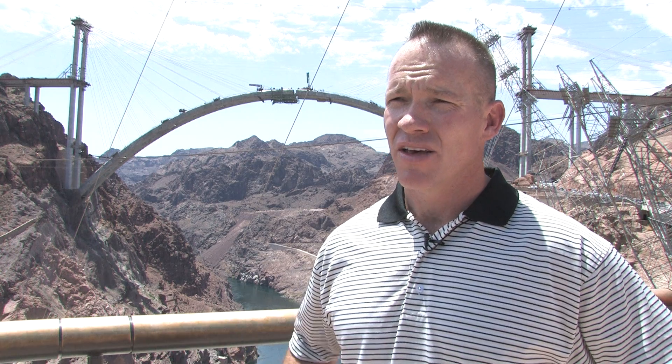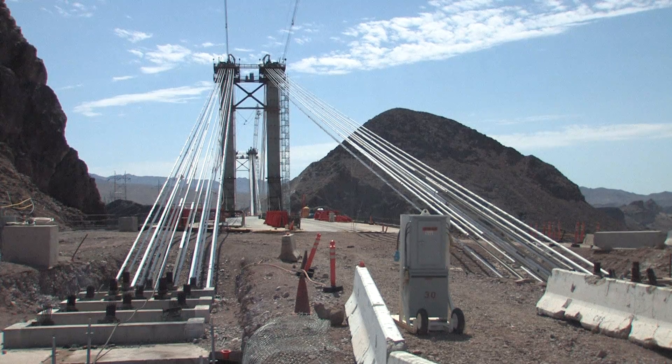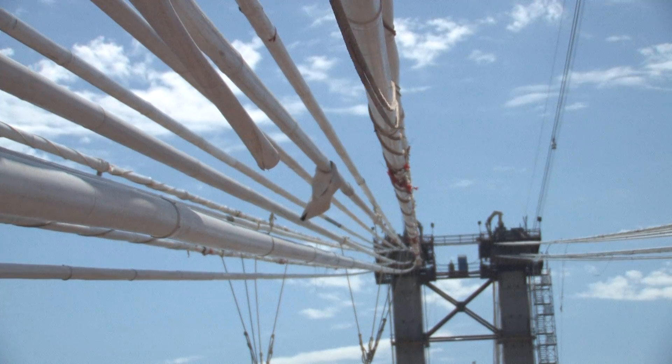We want the public to know that they'll be able to drive on the Hoover bypass in late fall of 2010.